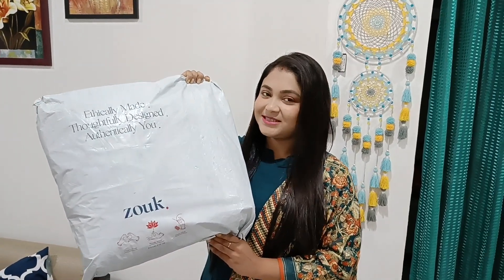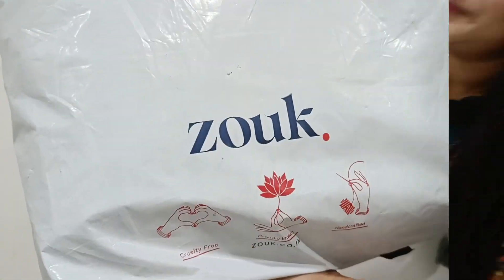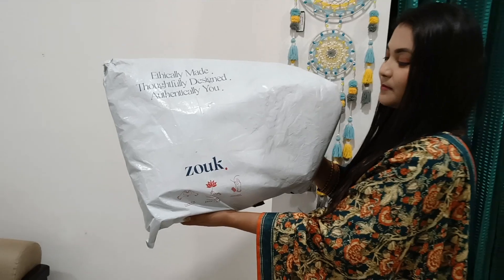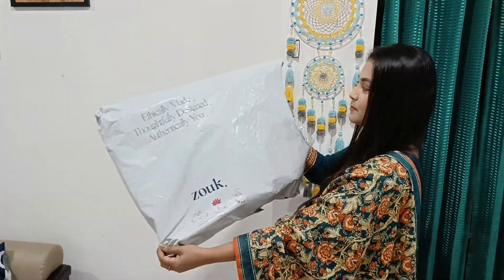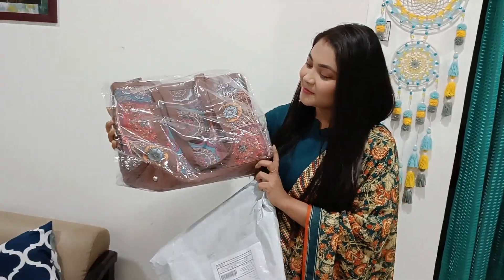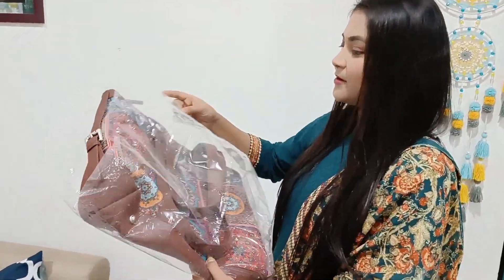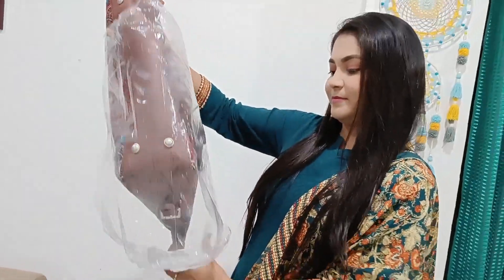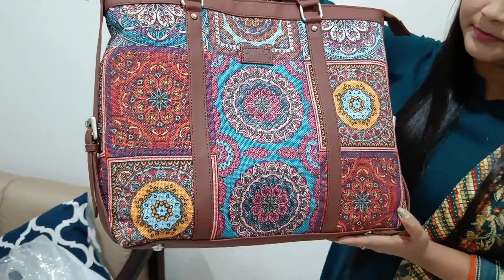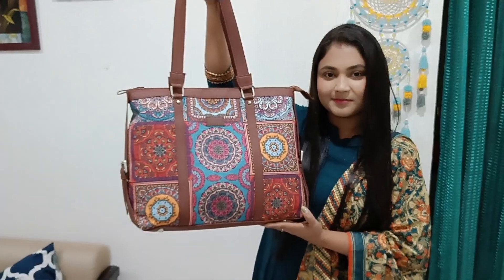Please tell us how to buy this bag. This bag is a very expensive bag. This bag is a transparent bag. This bag is a multi-color bag. The bag is very good and very simple.